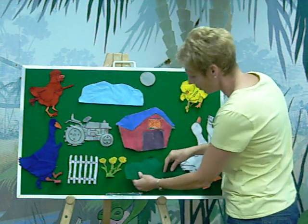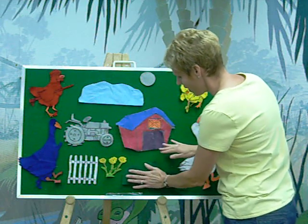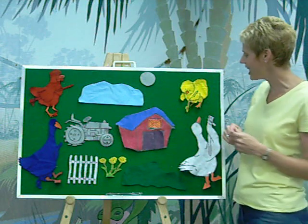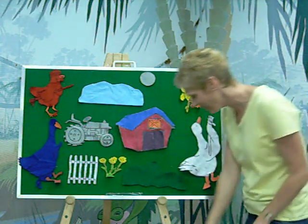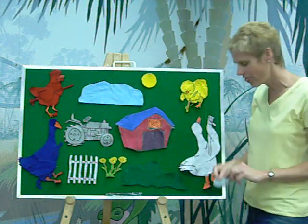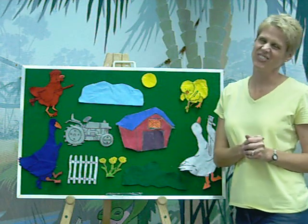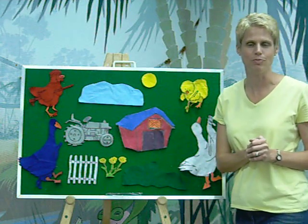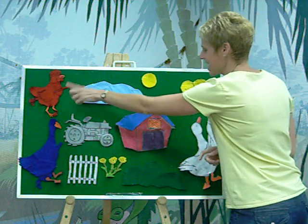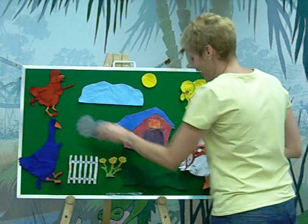Don't think you're going to be able to see the green grass on this green felt board, but there it is. And then Yellow Chick said, the sun needs to be yellow. The yellow chick painted the sun yellow. And there was one thing left — that was the tractor. How about red? Red Hen said, I'll paint the tractor red. And she did.